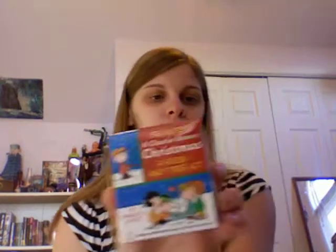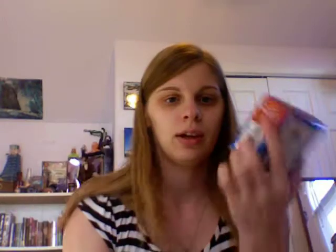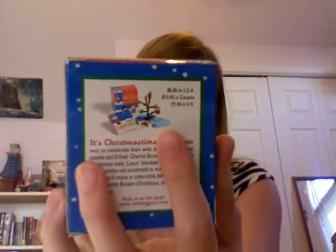I also got a Charlie Brown Christmas book and tree kit. It comes with the book and the little bitty Christmas tree — the Charlie Brown tree with the blanket, ornament, and whatnot.